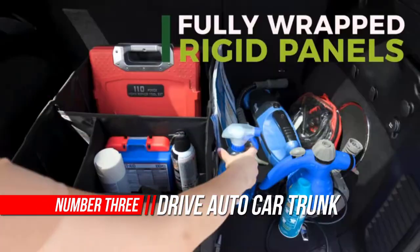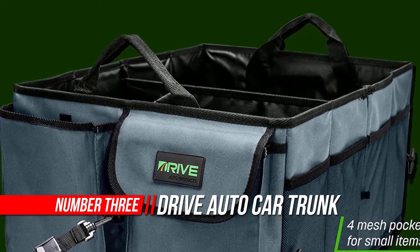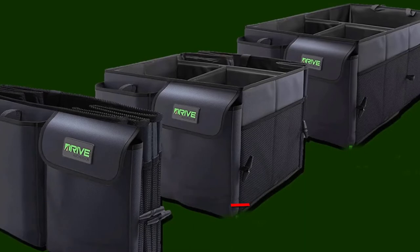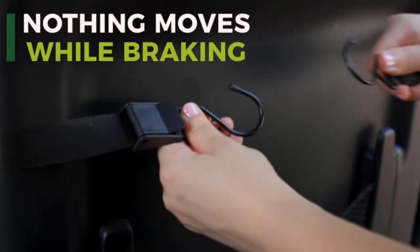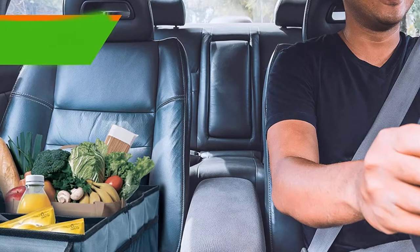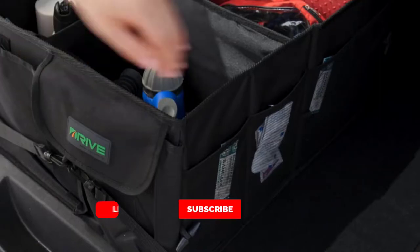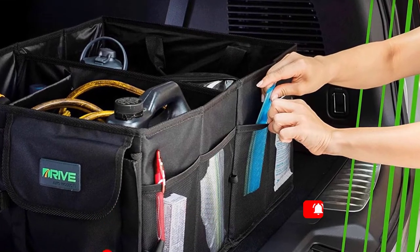Number three: Drive Auto Car Trunk Organizer. Keeping your car clean has never been easier with Drive Auto's ultimate trunk organizers. This heavy-duty organizer is the easiest and most convenient way to organize your car. This versatile collapsible organizer is engineered to keep items from rolling around in your trunk, with first-of-its-kind steel tip tie-down straps that latch almost anywhere. It fits securely in your vehicle wherever you need it.